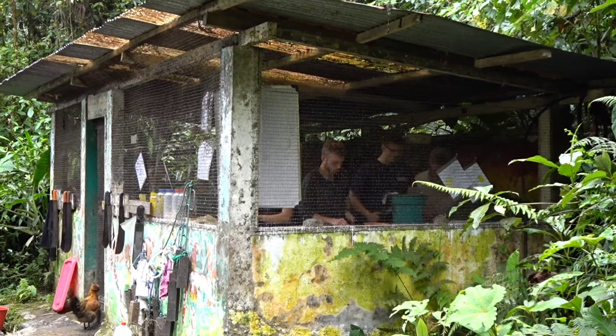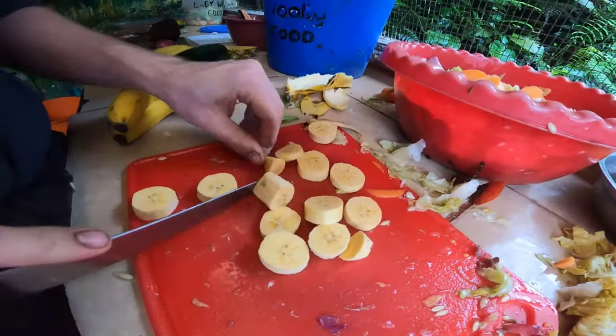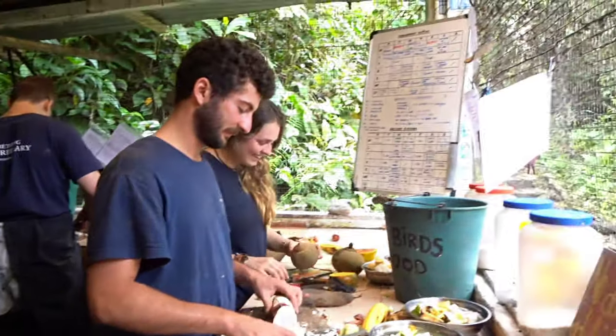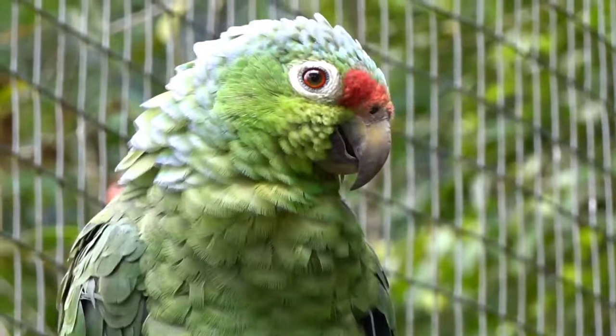Round 2! Let's prepare food again. Now that the food is done, let's go clean the cages and feed the animals.